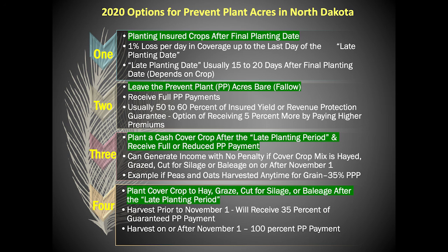Option four: plant a cover crop after the late planting period to hay, graze, cut for silage, or balage. This could be a good option for livestock producers concerning late season prevent planting. Planting hay and harvesting or grazing prior to November 1st will afford the grower 35% of the guaranteed prevent plant payment. Haying or grazing on or after November 1st will afford the grower 100% of the guaranteed prevent plant payment.